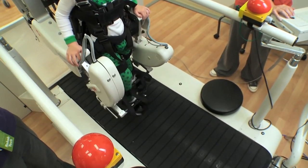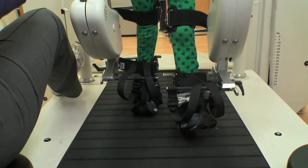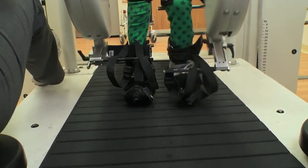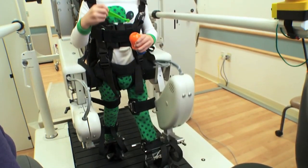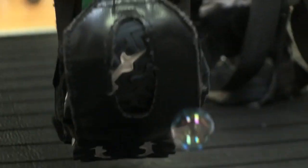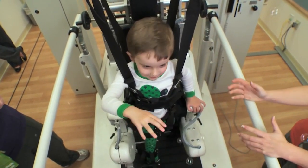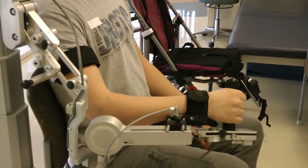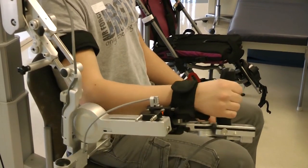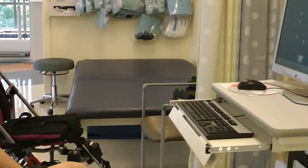Equipment such as the Lokomat and AmioSpring allow children to undertake repetitive movements in a very physiological manner. The Lokomat, for example, which is the walking aid, allows children to have that typical pattern of walking and achieve a high level of repetition. Similarly, the AmioSpring enables upper limb movements to occur repetitively, improving functions for everyday activities.